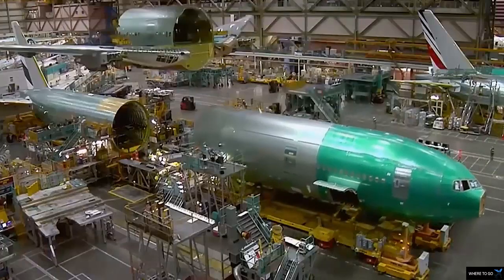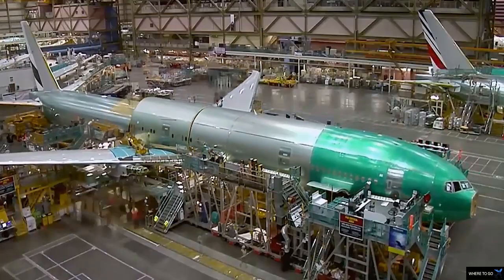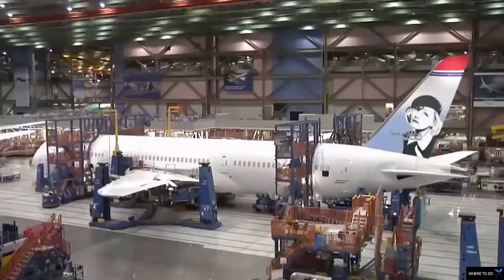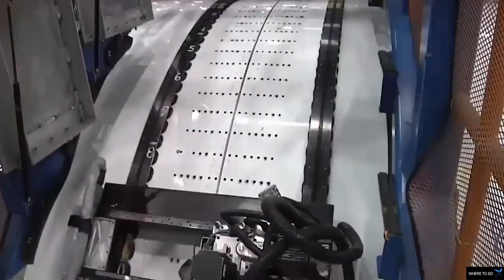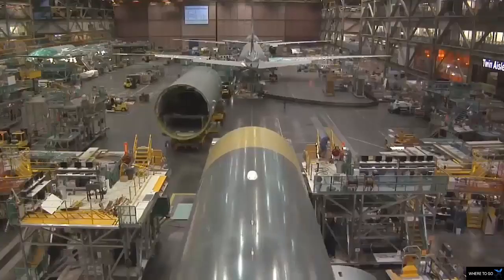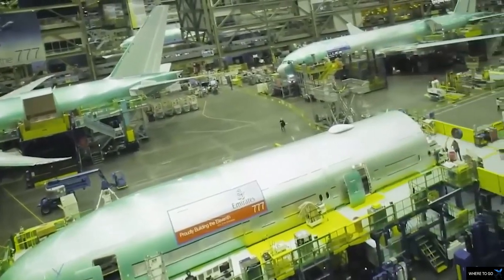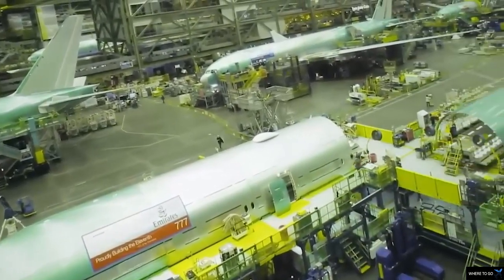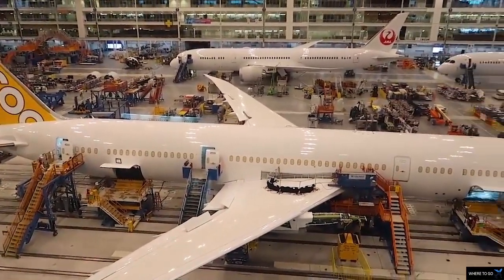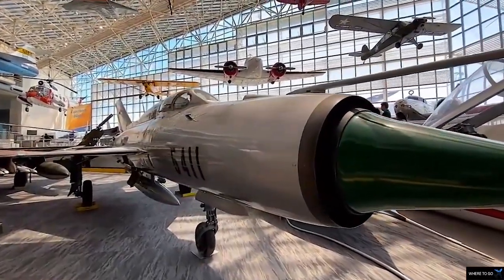The Boeing Everett factory is an airplane assembly facility built by Boeing in Everett, Washington, United States. It sits at the northeast corner of Paine Field and includes the largest building in the world by volume at 13,385,378 cubic meters and covers 98.7 acres.